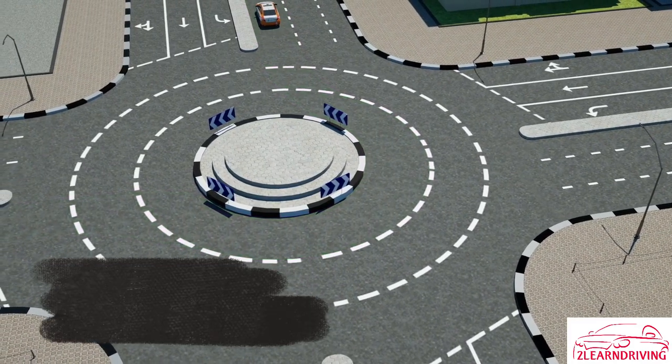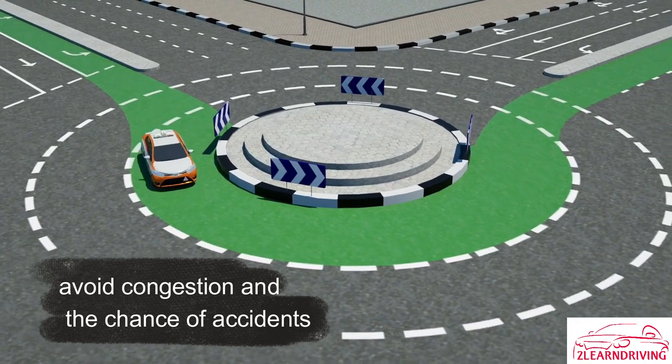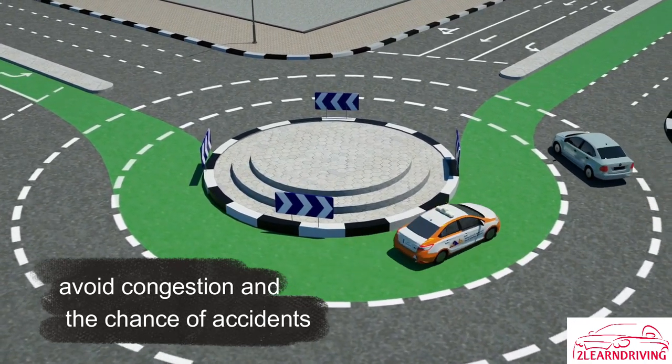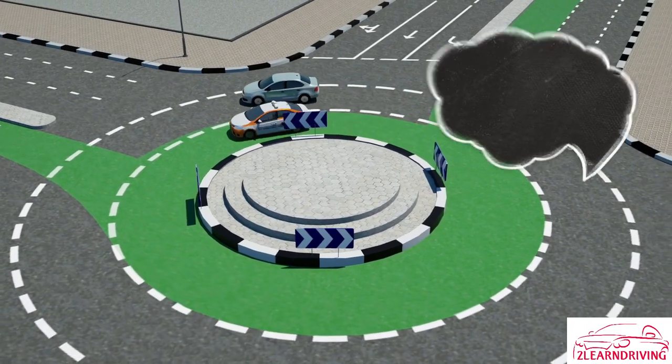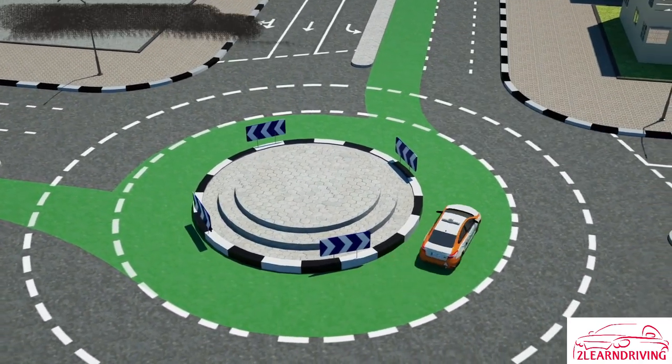If you are unable to leave the roundabout safely at the desired exit, do not take any risk or rely on others to give you way. A much safer option to avoid congestion and the chance of accidents is to go around the roundabout and try again.